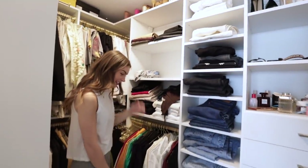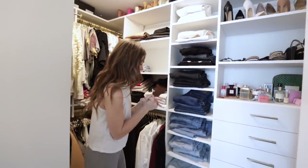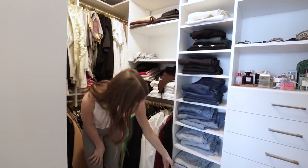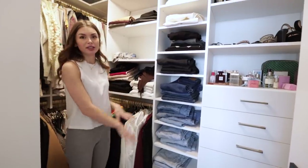31 pairs of jeans. That's so embarrassing. But they all get love and wear, so I feel pretty good. I do have some space here still, which is great.